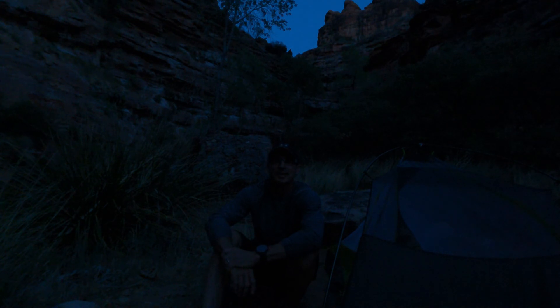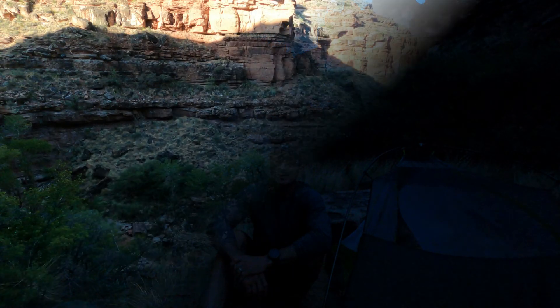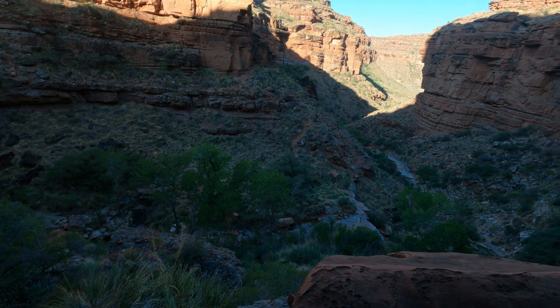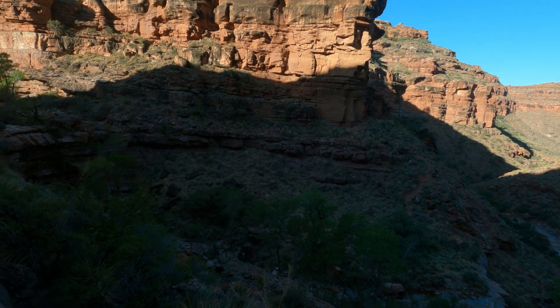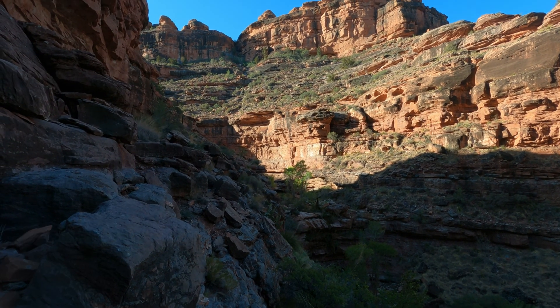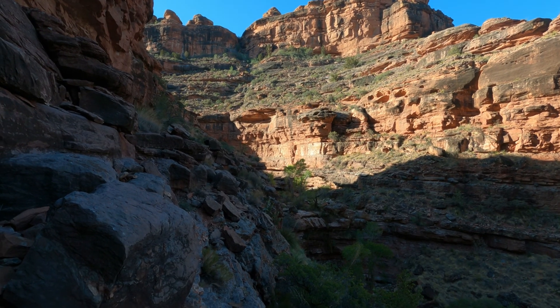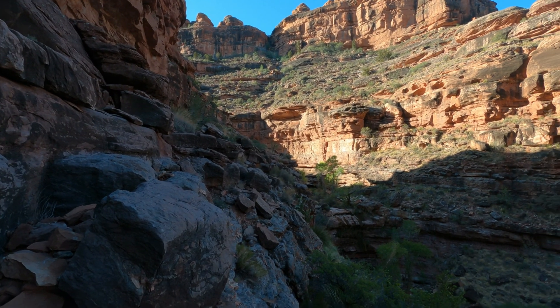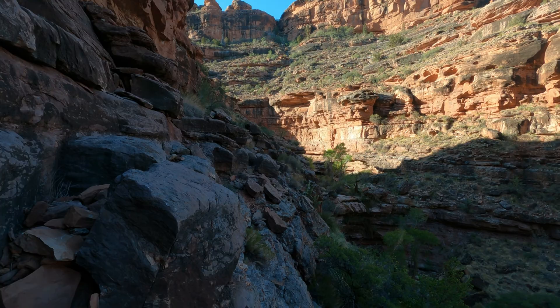Looks like we have the nightly mating calls going on tonight with the tree frogs out here. We're climbing out of the canyon this morning from the spillway where we camped. We have to traverse these ledges and head over to the canyon that way to bypass the spillway. It's pretty steep with some loose rock, but there are some good ledges where you can get across — just take your time.